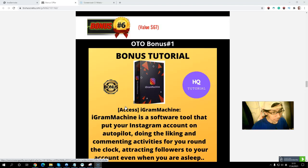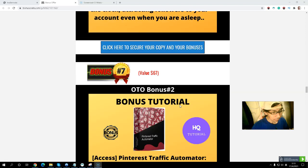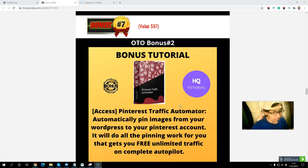OTO Bonus number one: you will get iGram Machine — a software that will help you put your Instagram on autopilot, get more traffic, and attract more followers. OTO Bonus number four: Pinterest Traffic Automator — that will pin your products to your Pinterest account and you can get more free unlimited traffic from this platform.